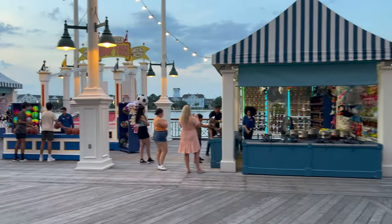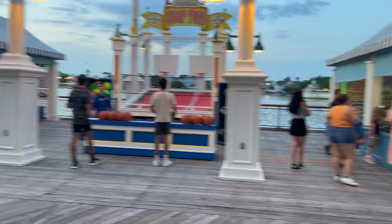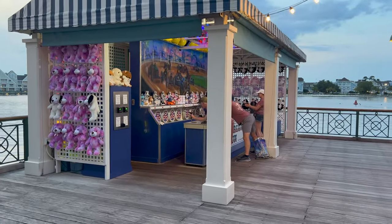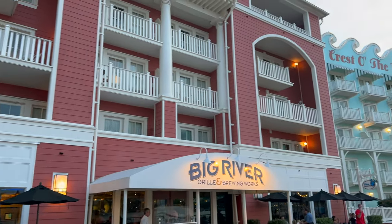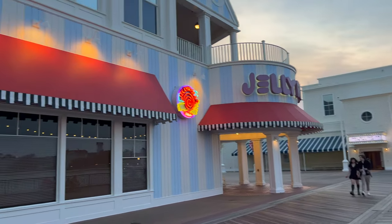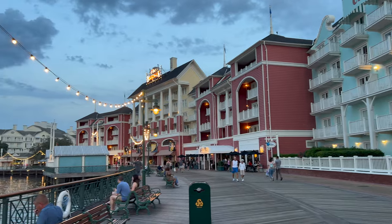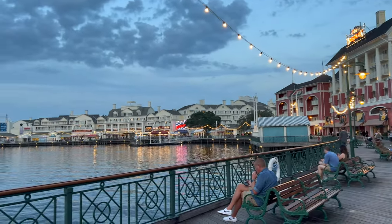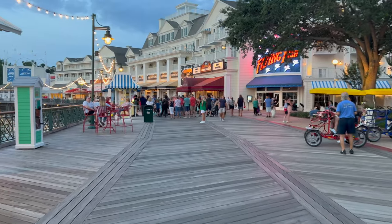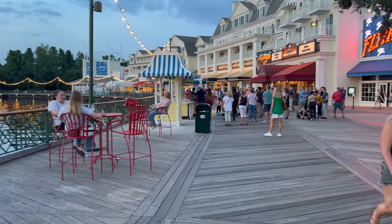So being a boardwalk, it is appropriate that they have boardwalk games. You've got a hoop toss — you've got to get those in the buckets — and then a shooting gallery. There's all sorts of restaurants out here. I can imagine if you're in one of these rooms, they get kind of loud. There are also a couple of dance clubs — there's Atlantic Dance and this is Jelly Rolls. There used to be a really good chili dog stand over here with good curly fries and great chili dogs with that plastic cheese.